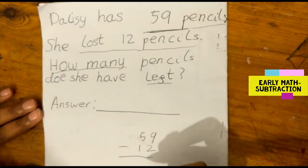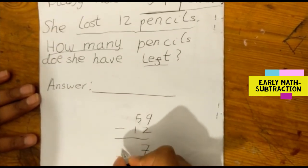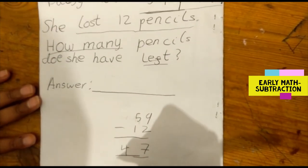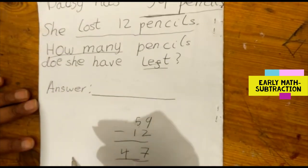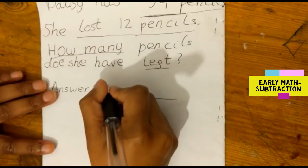9 subtract 2 is 7. 5 subtract 1 is 4. So the answer is 47. That means Daisy has 47 pencils left.